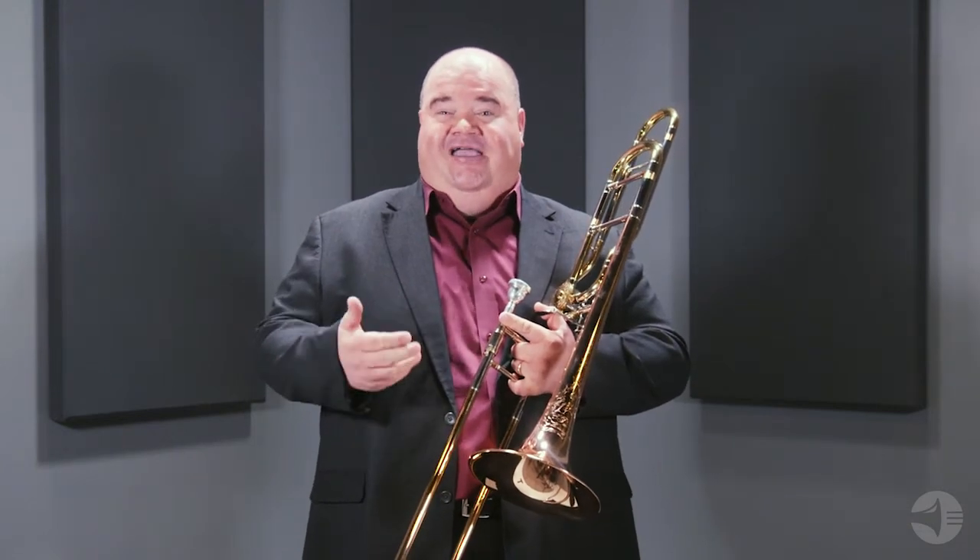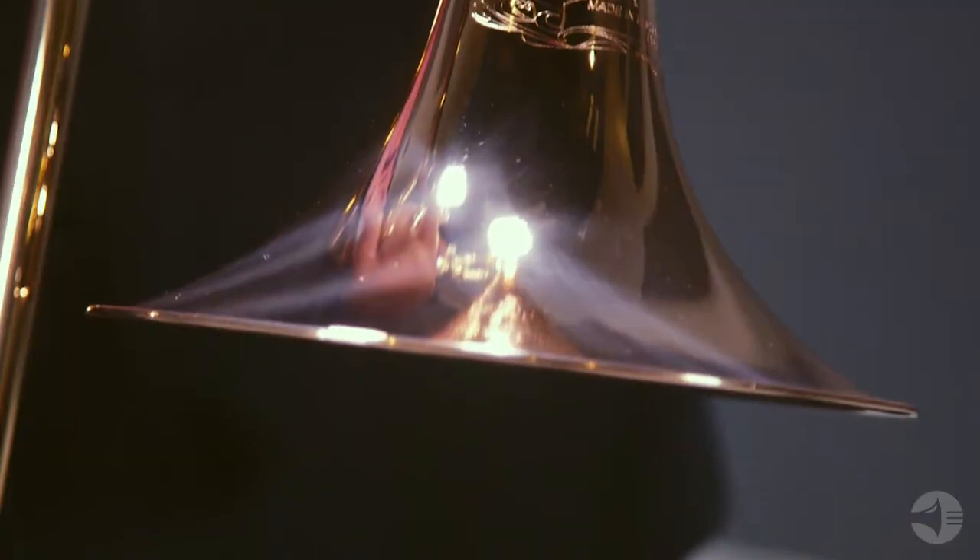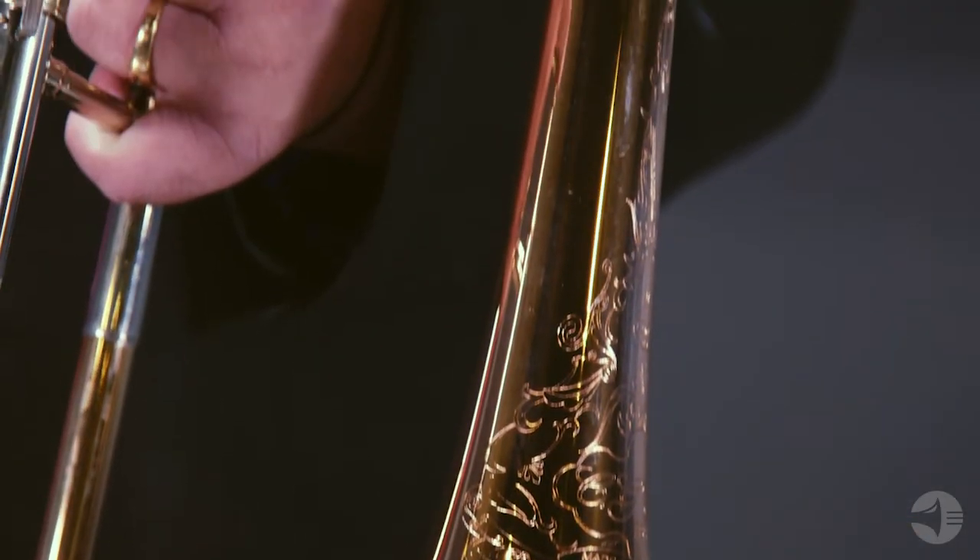This model comes with a gold brass bell, and is often described as a bronze brass bell because of the high copper content of the material. This bell produces a warm, rich, beautiful sound.